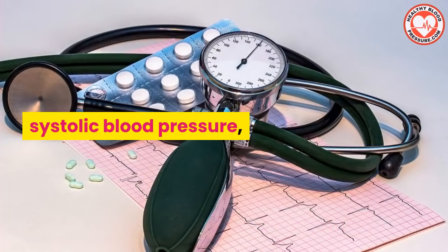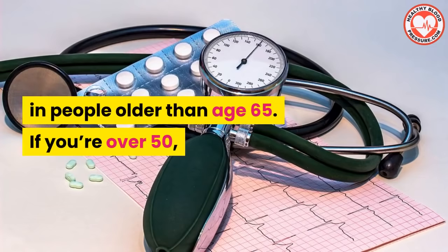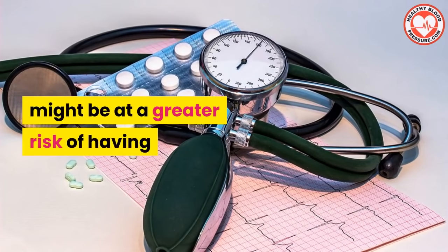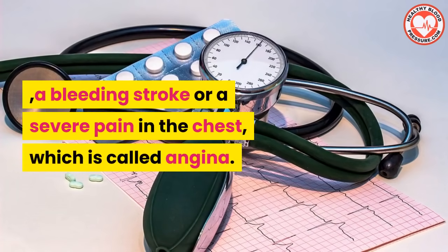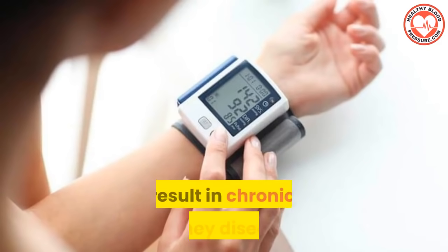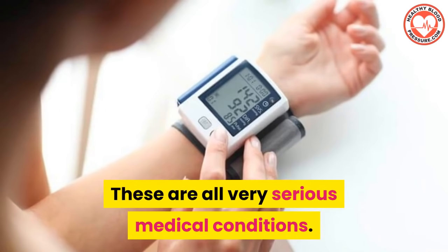In fact, high systolic blood pressure is the most common form of high blood pressure in people older than age 65. And if you're over 50 and you have a high systolic number, you might be at a greater risk of having serious cardiovascular problems such as having a heart attack, a bleeding stroke, or severe chest pain, which is called angina. High systolic blood pressure can even result in chronic kidney disease.